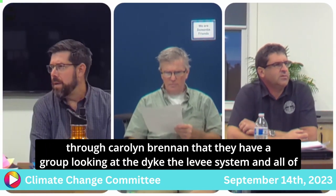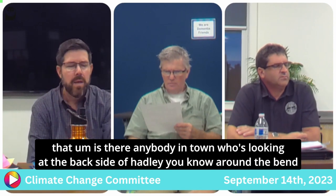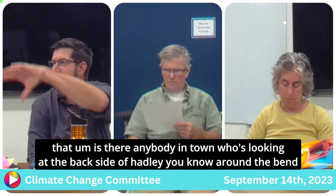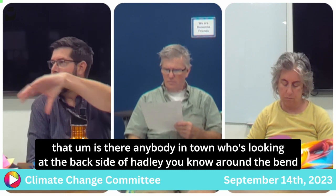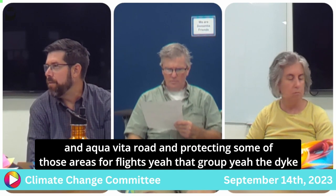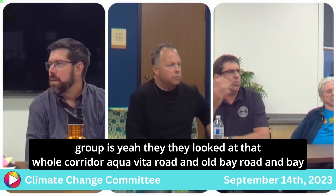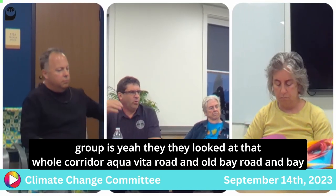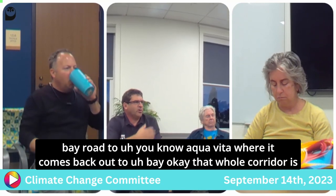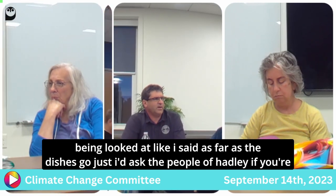Through Carolyn Brennan, there's a group looking at the dike and levy system. Is anybody in town looking at the back side of Hadley around Aqua Vita Road and protecting those areas from floods? Yes — the dike group looked at that whole corridor: Aqua Vita Road, Old Bay Road, Bay Road, all the way back out to Bay. That whole corridor is being looked at.